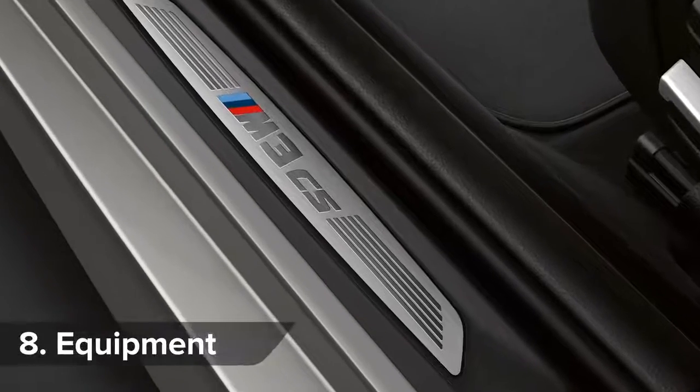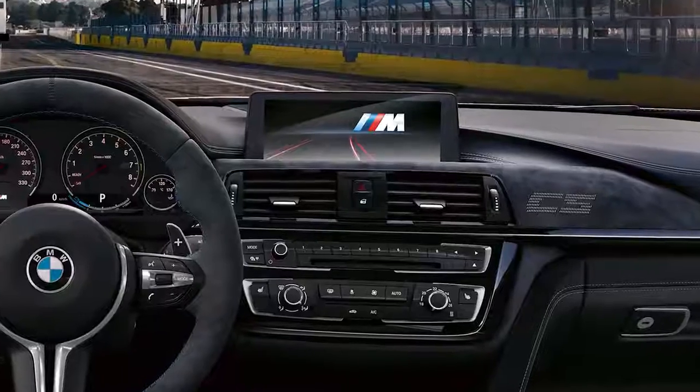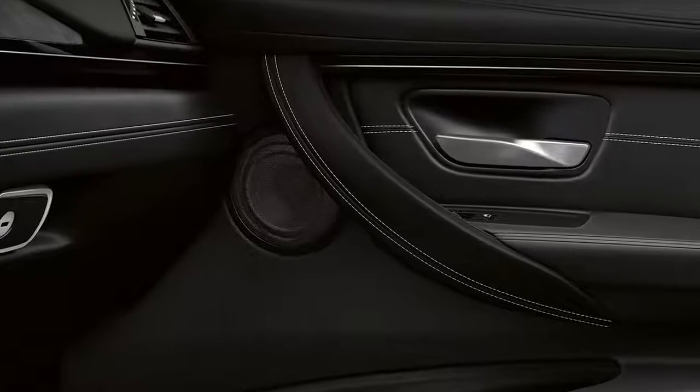The M3 CS may be lightweight, but it still has plenty of creature comforts, such as satellite navigation and a Harman Kardon stereo as standard.